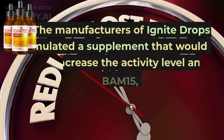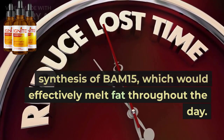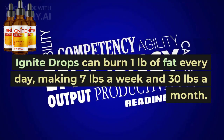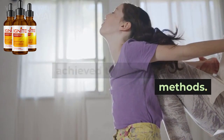The manufacturers of Ignite Drops formulated a supplement that would increase the activity level and synthesis of BAM15, which would effectively melt fat throughout the day. According to the official website, Ignite Drops can burn one pound of fat every day, making seven pounds a week and 30 pounds a month. Weight loss at this rate cannot be achieved through conventional methods.